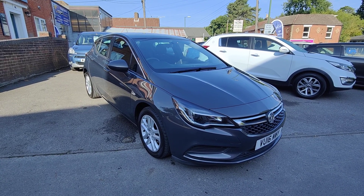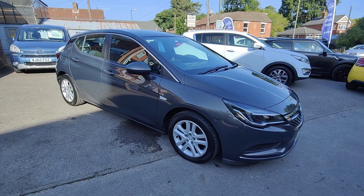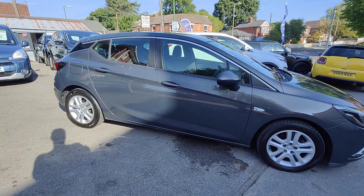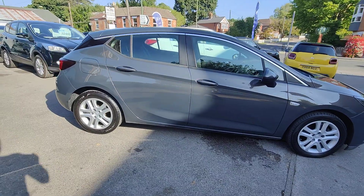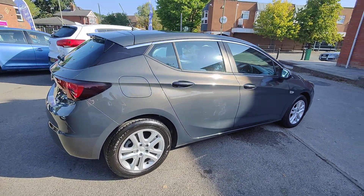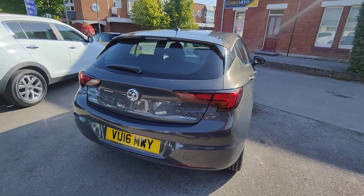Today I'd like to take the opportunity to show you around our latest car — this 2016, 16-registered Vauxhall Astra. It's the 1.6 CDTI engine in the Design specification, finished in a really nice shade of metallic grey. It's got one owner and a really nice service history.